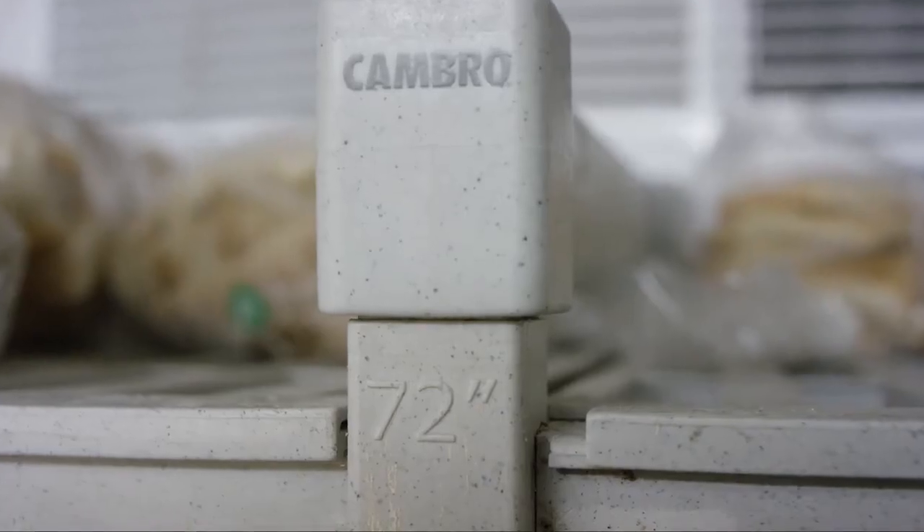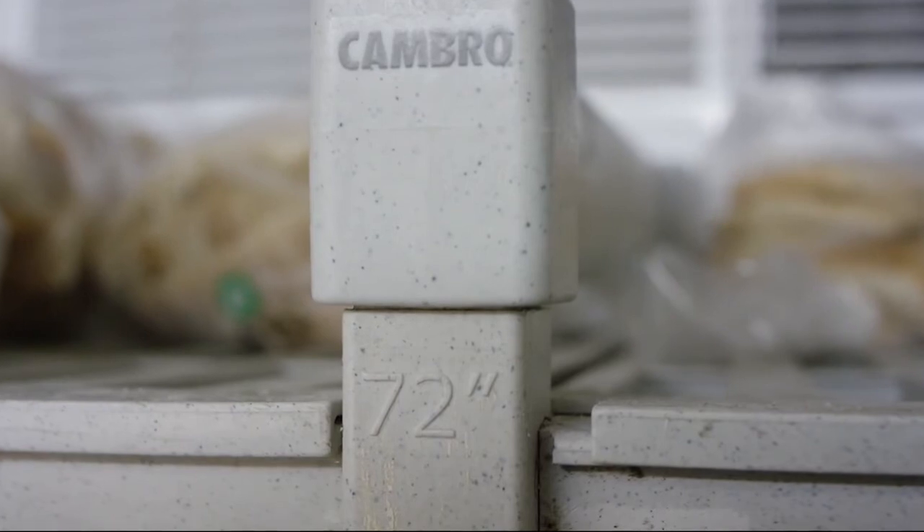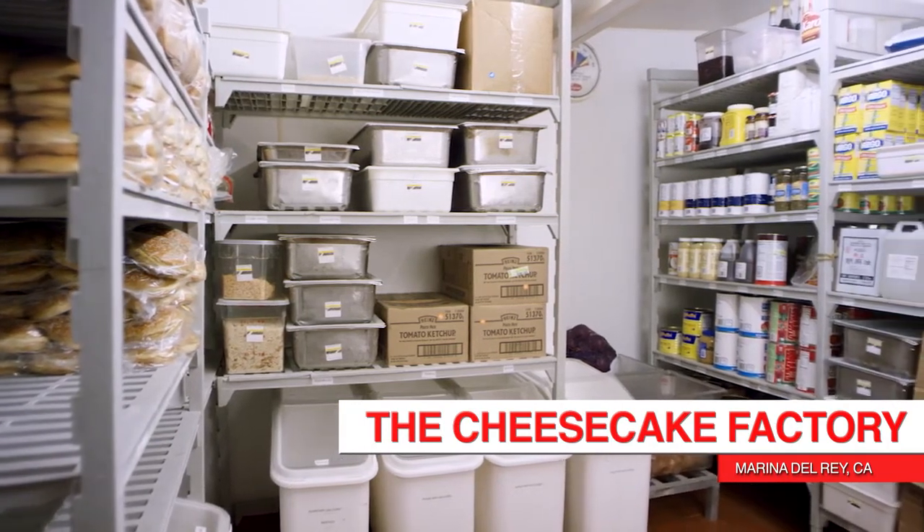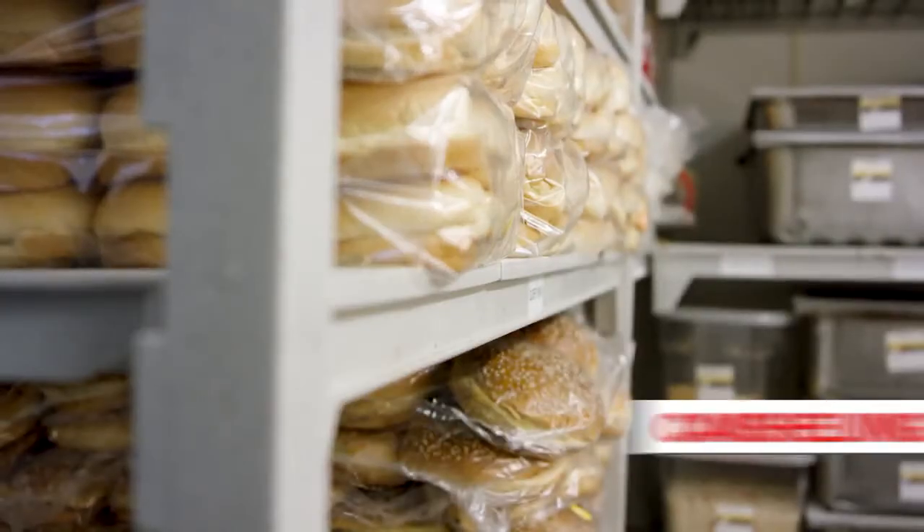Unfortunately, at the time, all their shelving design was metric, and we wanted to introduce it in the United States, which is inch-based, so we had to completely retool the whole line. We hit a home run coming in with this non-corrosive, adjustable, open corner system.